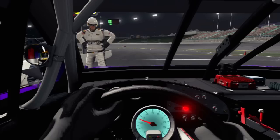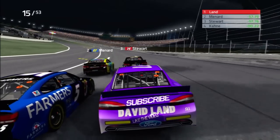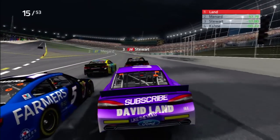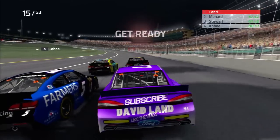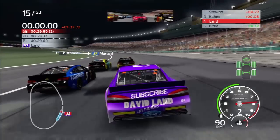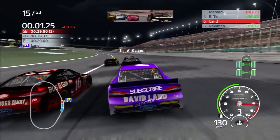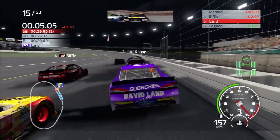Nice pit stop right there - restarting fourth on the outside. We're still one of the fastest cars out there, so we'll find out what's going to happen. Hopefully you don't spin the tires - and there we go, spun the tires, though not too bad this time. Going to lose a spot to Biffle. Let's see how good the car is in traffic.